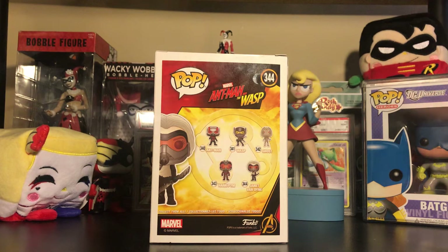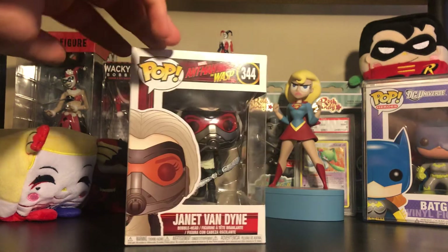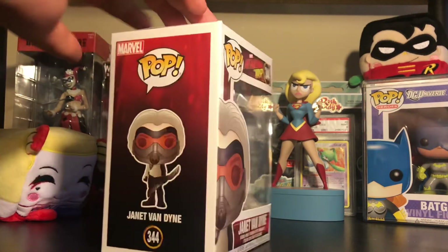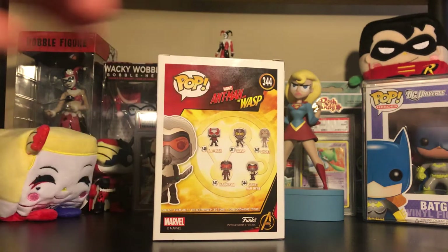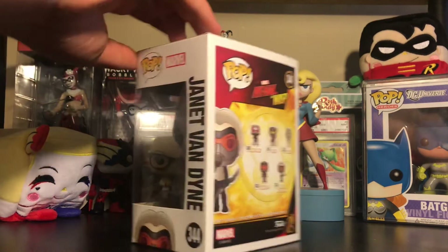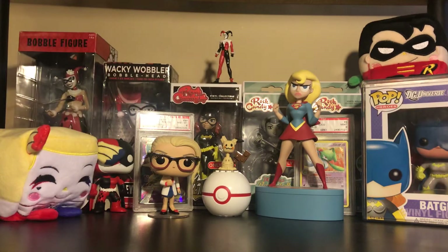There are 10 pops in this one wave for a relatively small movie. I have to get both the unmasked versions and both chase variants for sure. I ordered online with hot cash the Wasp exclusive, so maybe I'll get the chase but normally don't count on it. I also have to get the common Ghost because I ordered the Walmart exclusive one just two days ago. But yeah, Janet Van Dyne from the movie Ant-Man and the Wasp.